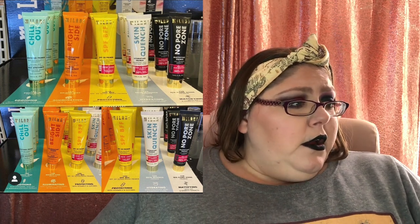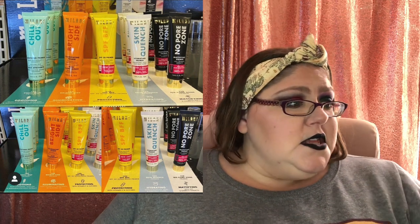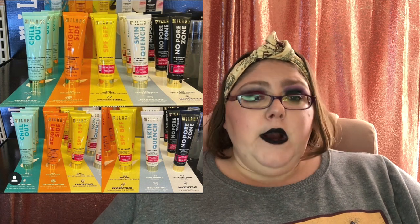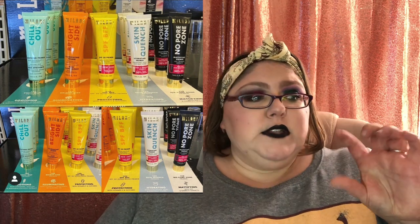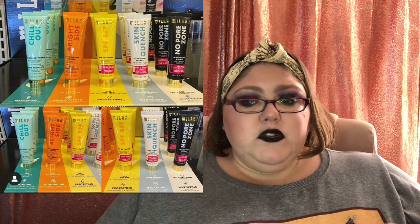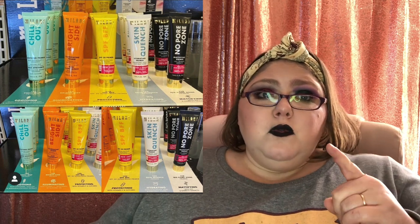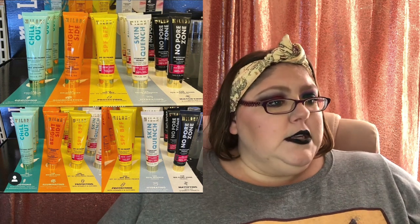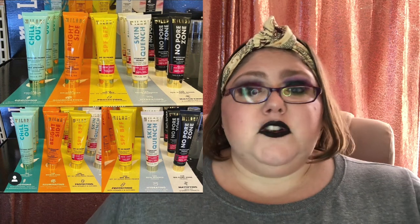Next from Milani Cosmetics — they have a bunch of new primers. There's 'Chill Out' for puffiness and redness, 'Bright Side' brightening primer, an SPF one called 'Skin Quench Hydrating Primer,' and 'No Pore Zone.' I'm not going to pick these up because I'm not into primers right now. I love my ELF Poreless Putty Primer and the Tatcha Silk Canvas liquid. ELF, if you're watching — you already duped the Tatcha Poreless Putty, please make a dupe for the Tatcha Liquid Silk Canvas too. That stuff is expensive and I want a liquid version.